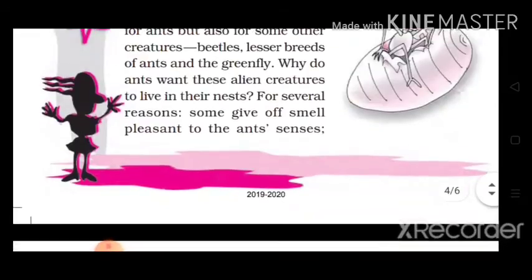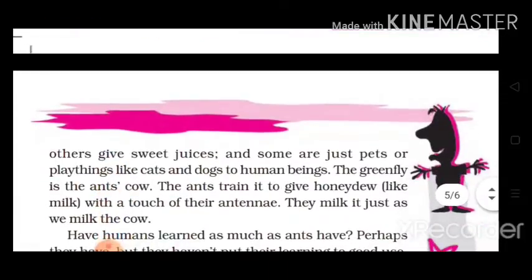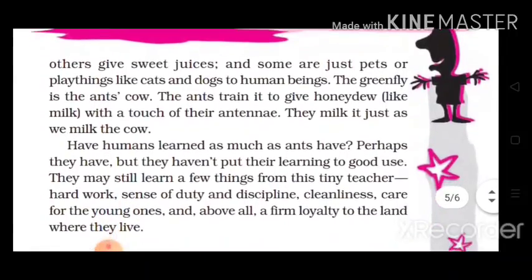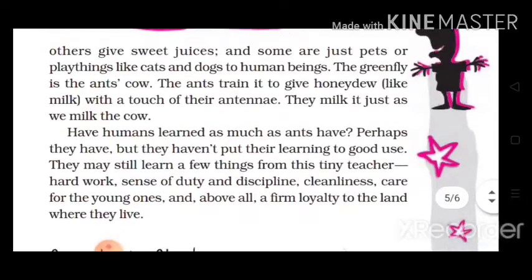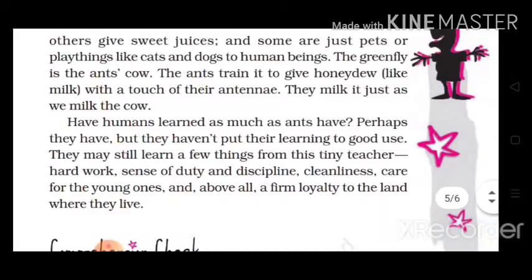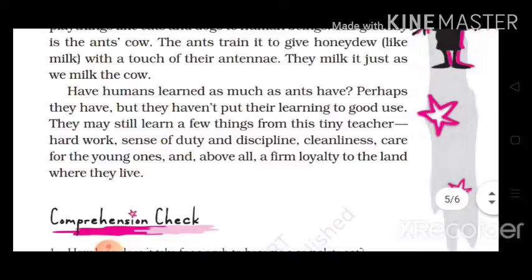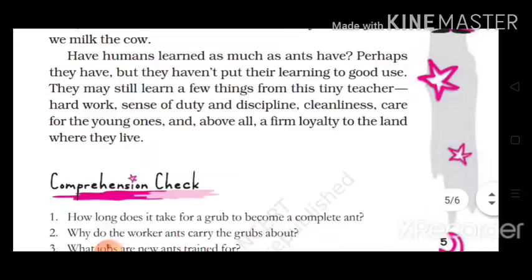2-3 weeks के बाद grubs cocoons बन जाते हैं और तीन हफ्ते तक बिना खाने और किसी activity के रहते हैं। फिर cocoons टूटते हैं और पूरी तरह तैयार ants बाहर आती हैं। अब training का समय आता है — उन्हें उनके duties सिखाई जाती हैं। Old ants इन्हें workers, soldiers, builders, cleaners के रूप में train करती हैं।